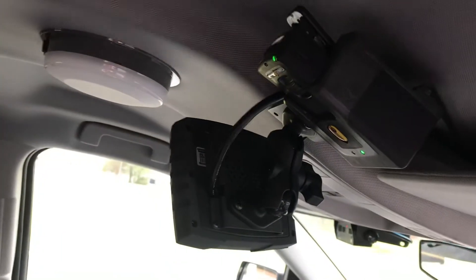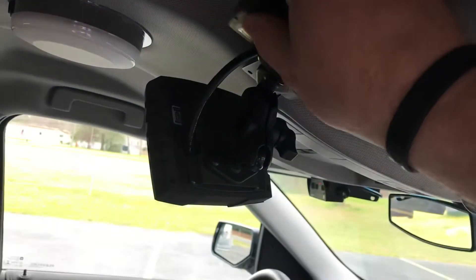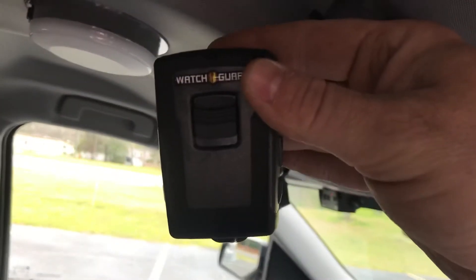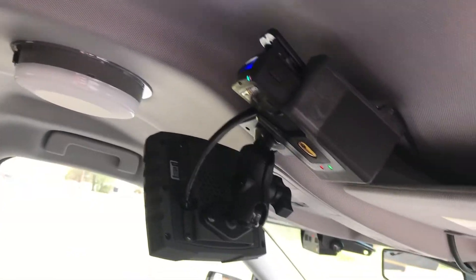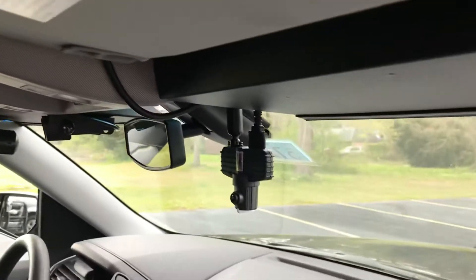With the full WatchGuard 4RE system, you get your body mic. It charges in the vehicle.